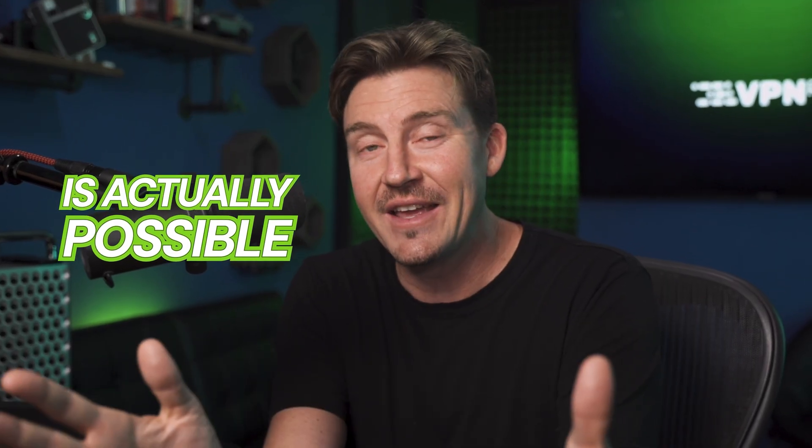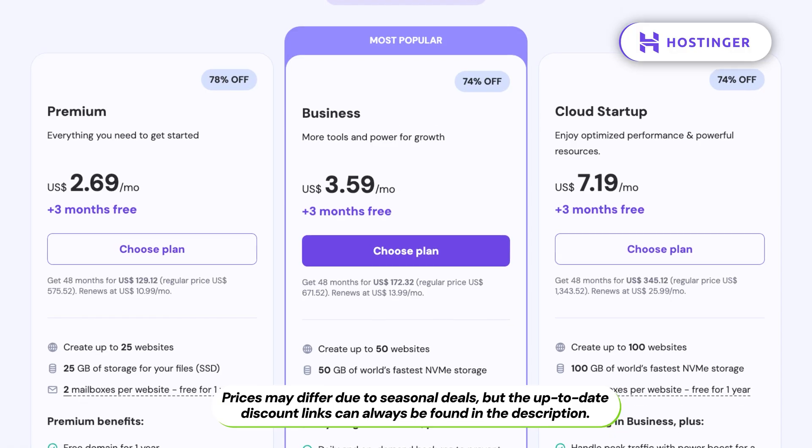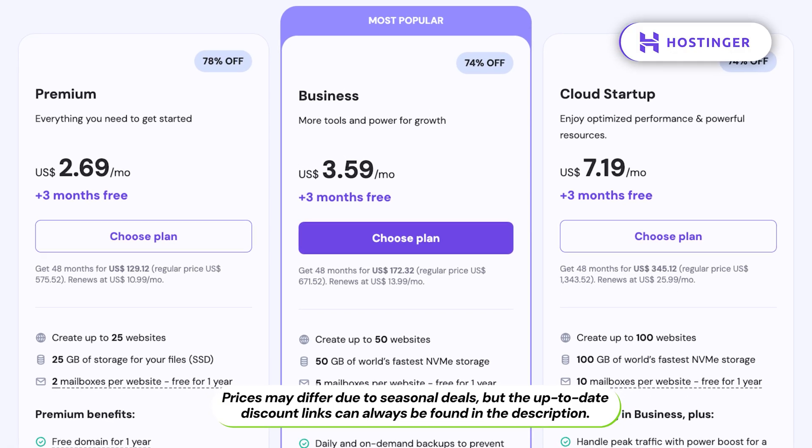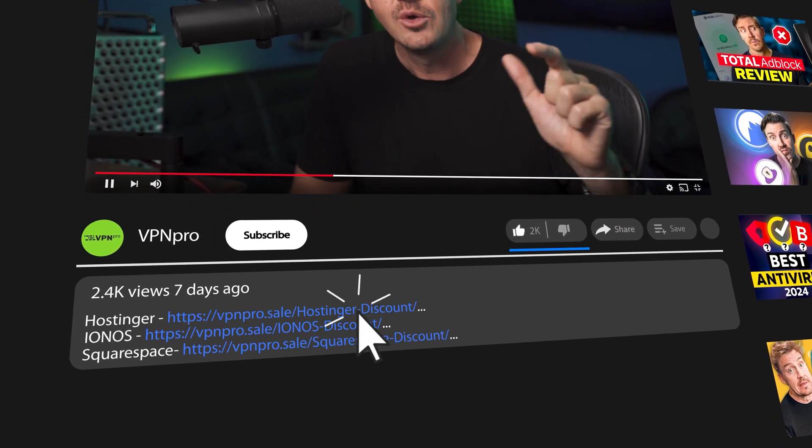So building a professional site using a free AI website builder is actually possible. Hosting it is another story, but you can always build first and deal with hosting later, or just get a two-in-one deal from a trusted and affordable provider like Hostinger. Check out the deals in the description — I've got the latest and best deals for all these AI website builders with hosting included. Thanks for watching, and don't forget to like and subscribe.